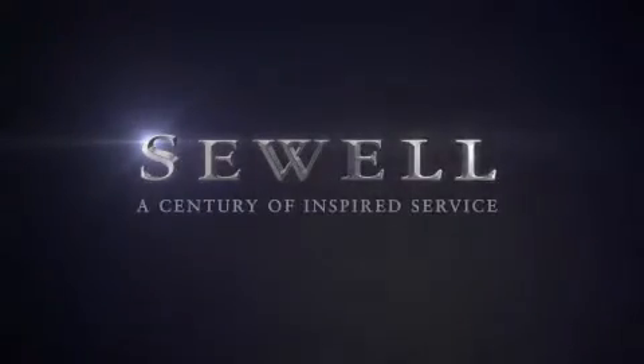At Sewell, our obsession with service extends to all of our customers, including pre-owned. Buying a pre-owned from Sewell means complimentary loan cars and washes for the life of your vehicle, come standard. Let us show you what over a century of inspired service has taught us.